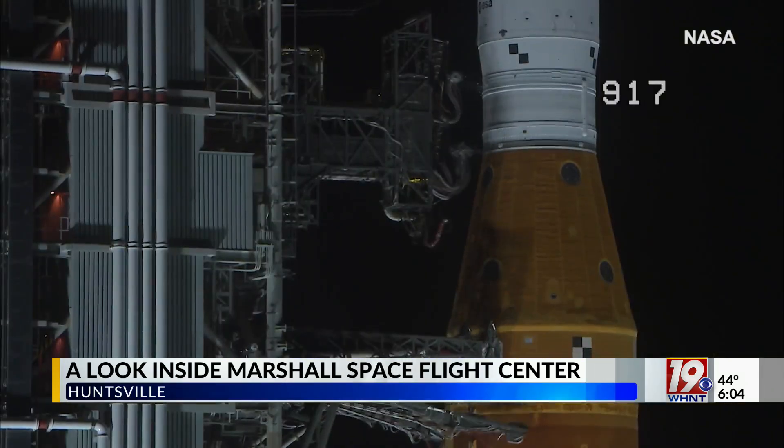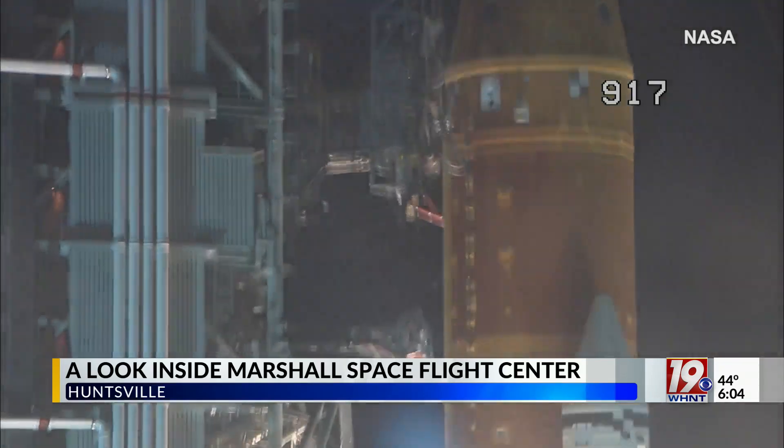Air is circulating all the time — it kind of dissipates heat. We don't have that on the moon. And that's the next destination: putting astronauts back on the lunar surface.